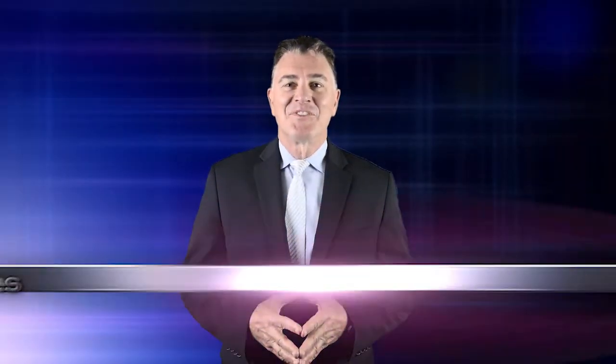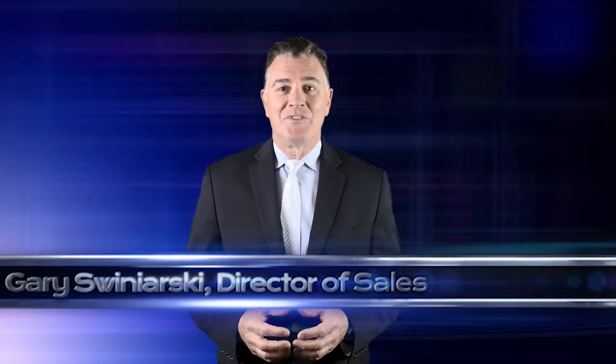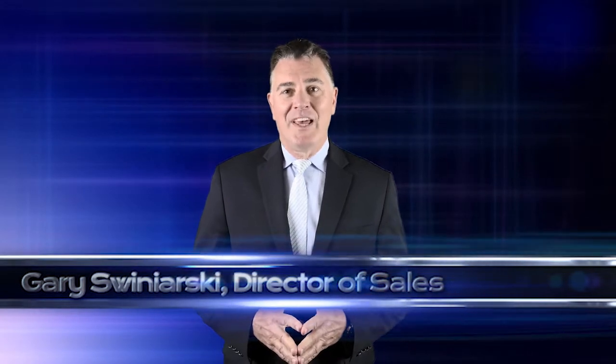I'm Gary Swiniarski, Director of Sales for PCI. Welcome to our video introduction of the 1.5 ton per day gamma plant.